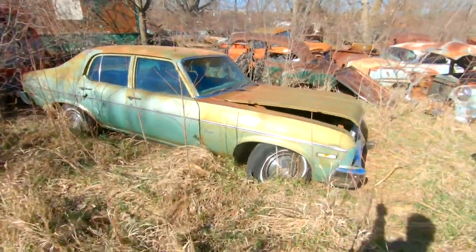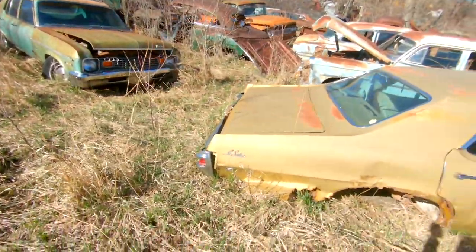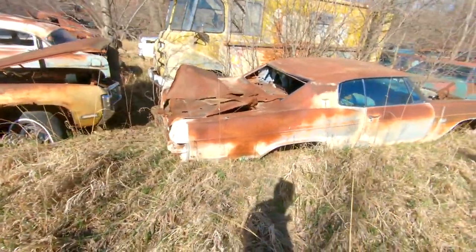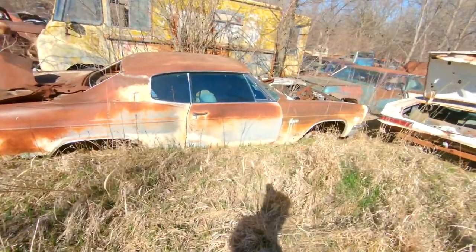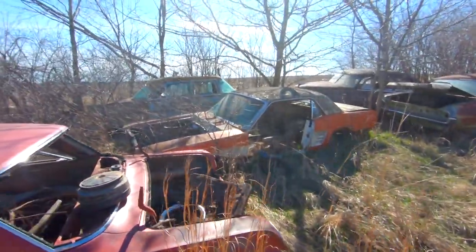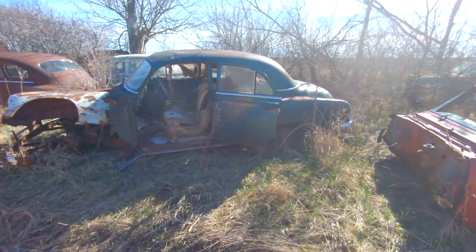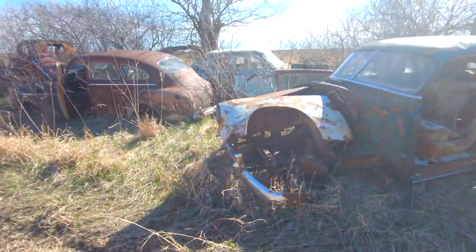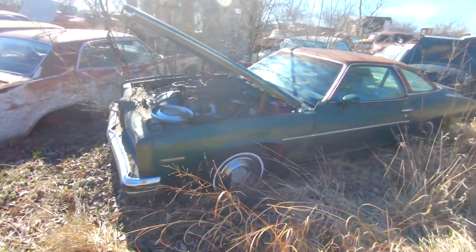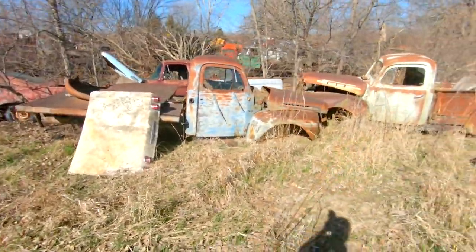Nice little 4-door Nova — it's got a 6-cylinder in it, the motor's apart. I actually thought about bringing this one home until I saw the motor. Late '60s Buick LeSabre sitting next to a Chevy Caprice. Cougar. Mustang. I believe that's a Plymouth back there. Here's a '65 Chevy. I want to say a '75 Pontiac LeMans. A couple nice patina trucks.